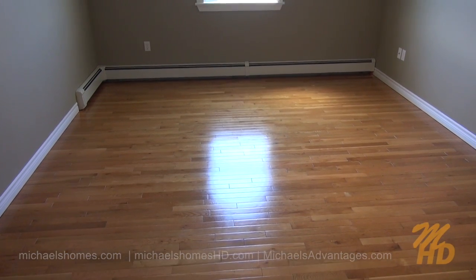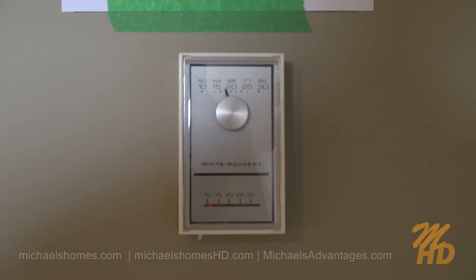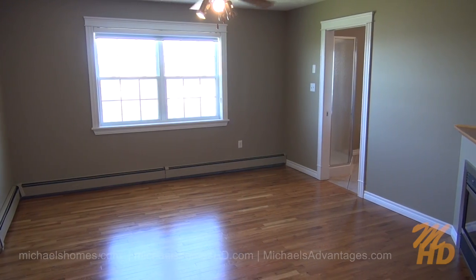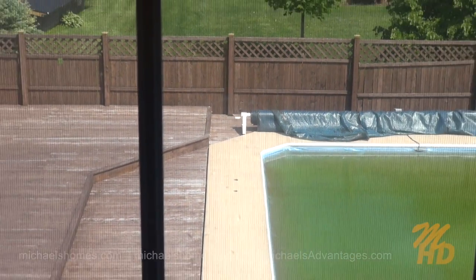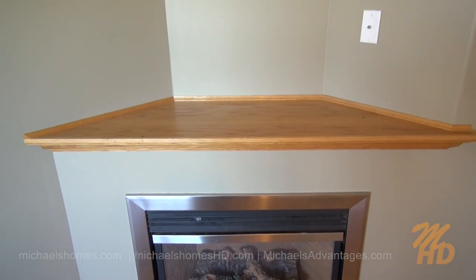This is bedroom number two at the end of the hall on the left, over the garage. Most of the bedrooms have their own individual thermostats. Bedroom number three is the master bedroom. We have a view to the east overlooking the pool and the garden, an ensuite bathroom, and a propane fireplace with television hookup.